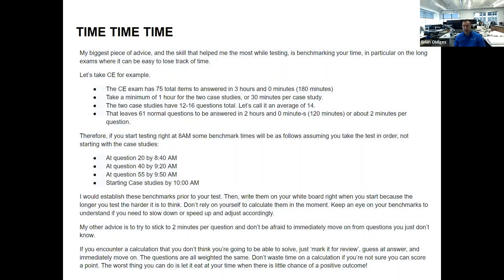No one says you have to do the case studies last — if you're worried about running out of time, you could start with them. An important note: every question is scored the same. There's no reason to weigh a question that takes five minutes over one that takes 10 seconds. The quick one is far more valuable to get right and move on. If you're not sure on a question, mark it immediately and come back — don't spin your wheels.